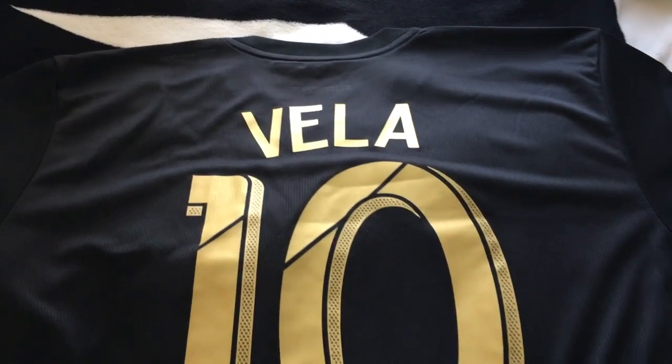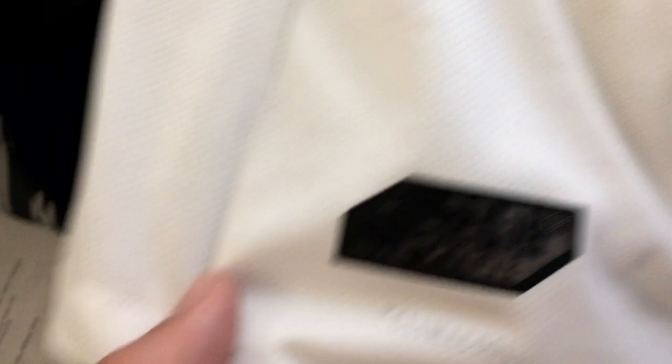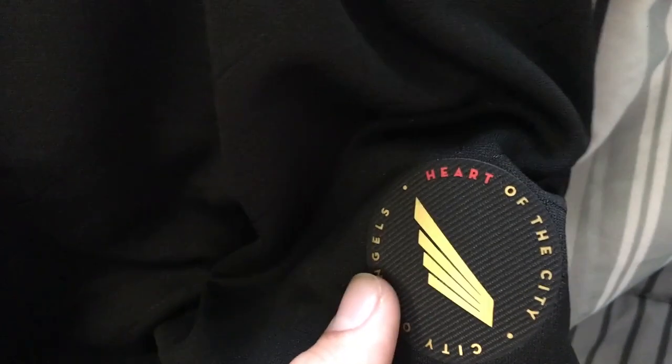Let me put the two out for a comparison. You've got the away right here — same bit. They call this the art deco design. 'Shoulder to Shoulder' is in there, the LAFC crest, YouTube TV, 2018 authentic Climacool. And then this is what I was talking about — the inaugural season patch.